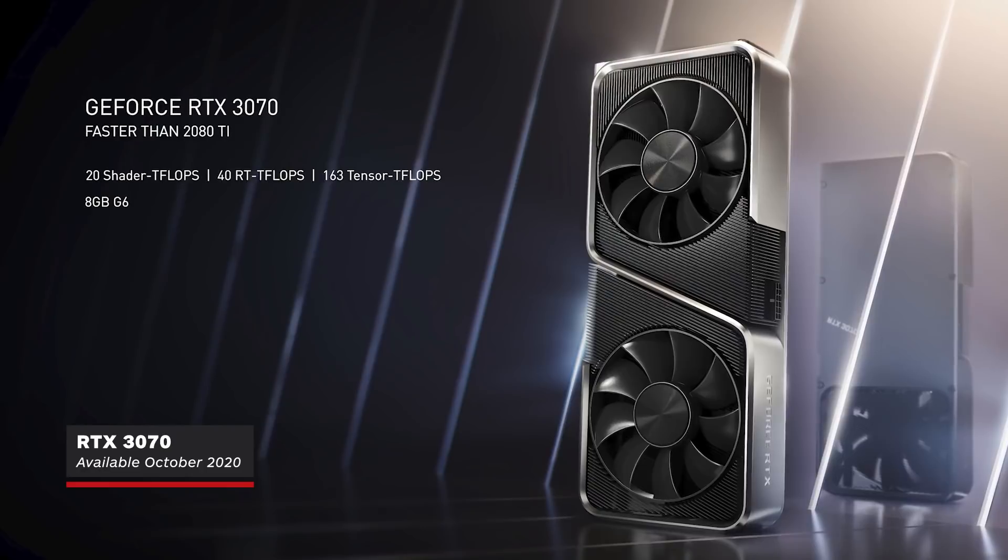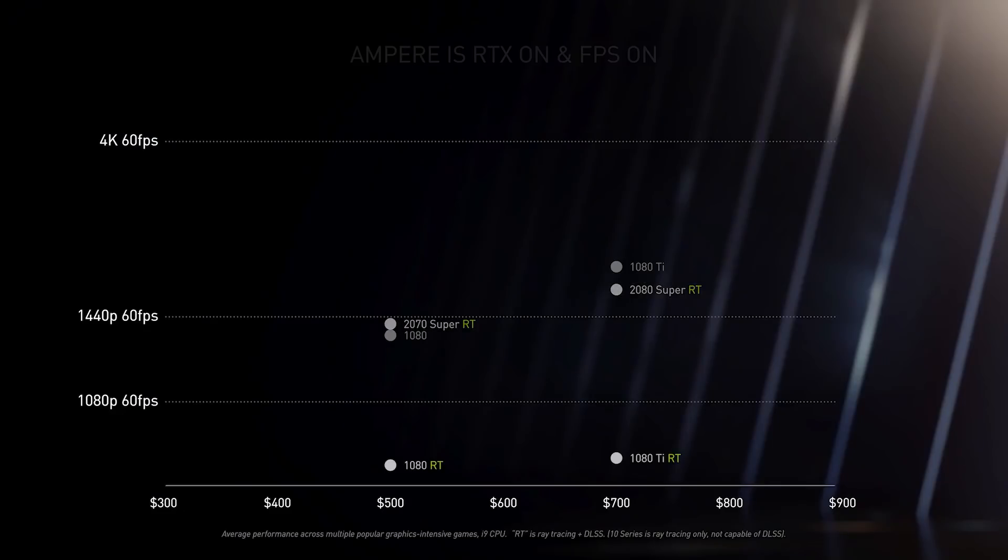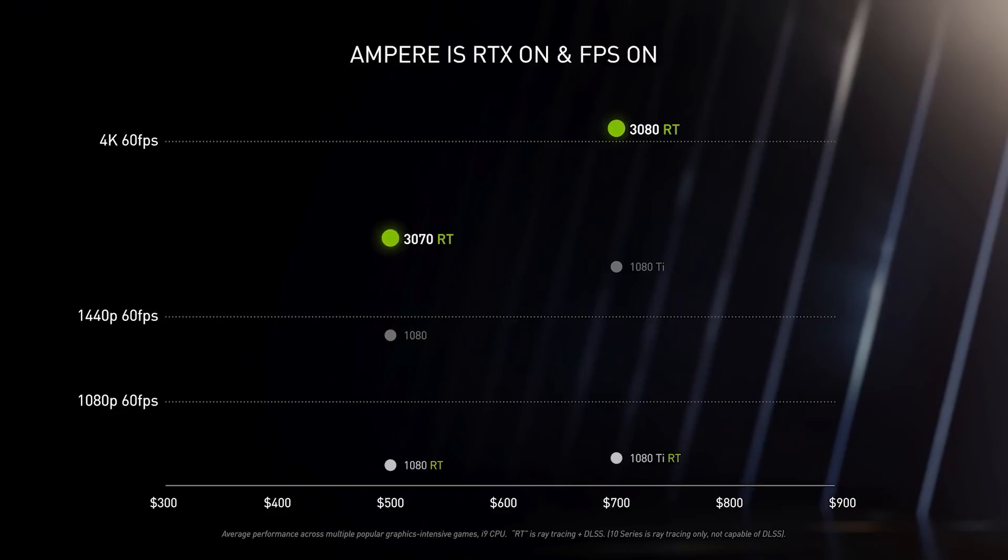And at $499, this card should be able to handle high refresh rate gaming at 1440p or 60fps at 4K, though probably not with ray tracing as well.